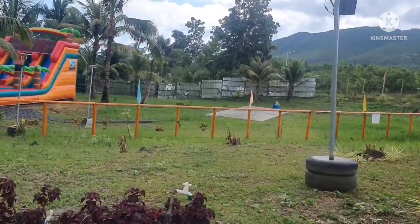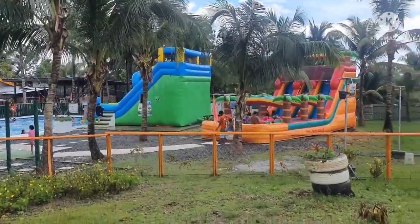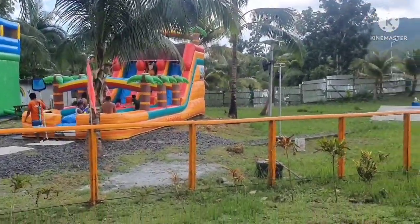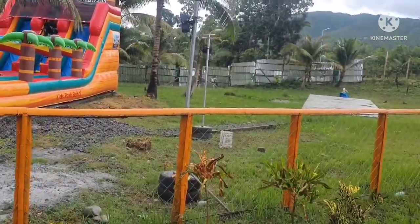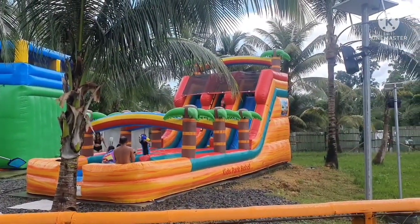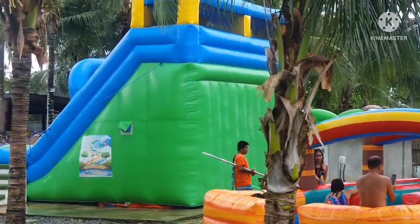The area is small but nice. It's just a kids park — actually made for kids. Kids Park Bohol — it's so cute and charming. The whole place is really designed for kids.